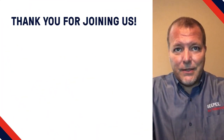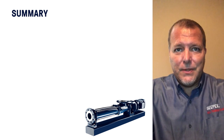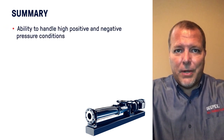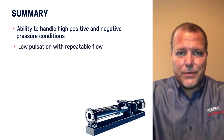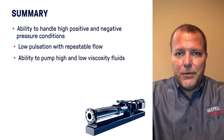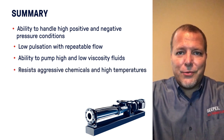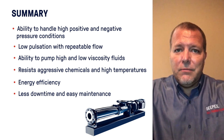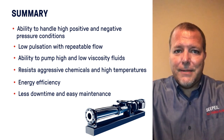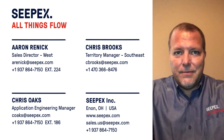Thank you, Chris, and thank you all for joining us today. We hope this presentation has given you a better understanding of PC pumps. With the ability to handle high positive and negative pressure conditions, low pulsation and repeatable flow which saves money on chemical usage, high and low viscosity fluids, aggressive chemistry and high temperatures — all while being extremely energy efficient, having less downtime, yet easy to repair when necessary — we believe this to be your best pump solution on the market today. For any questions regarding this presentation, please reach out to any of us on the CPEX team. Thank you all very much, and good luck.